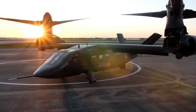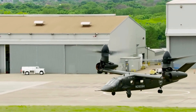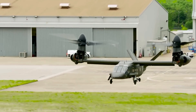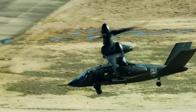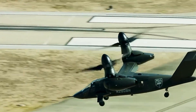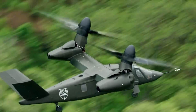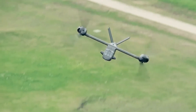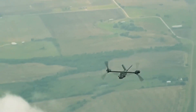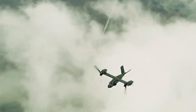Bell's Director of Business Development for Future Vertical Lift, Frank Lazara, emphasized the company's focus on execution since winning the FLRAA decision in December 2022. The team is zeroing in on model-based systems engineering, signing contracts with suppliers, and integrating Army feedback as the aircraft progresses through its final design stages. Initial FLRAA assembly will occur at Bell's Amarillo, Texas facility, with plans for future production locations underway.